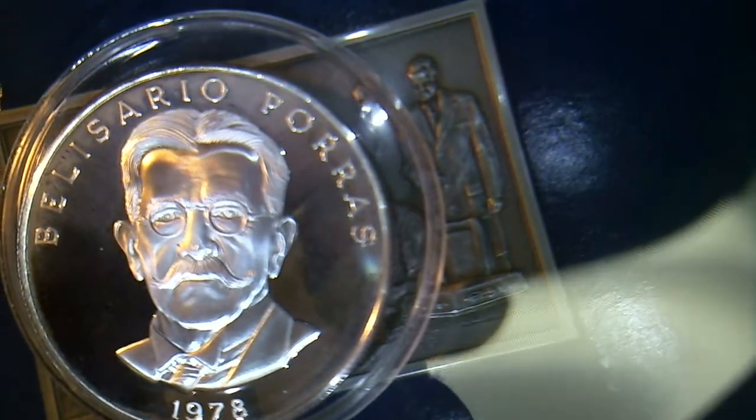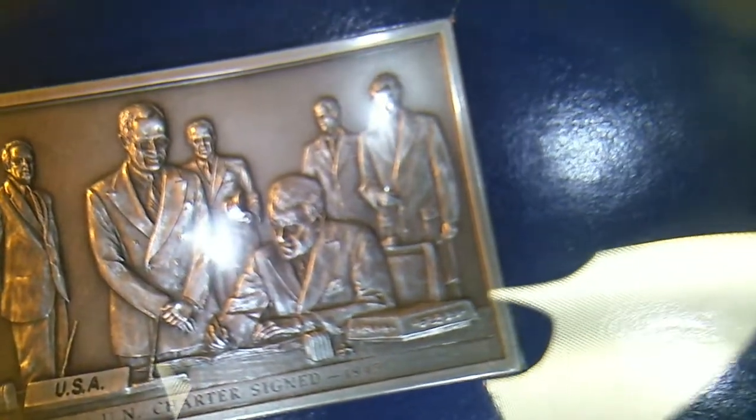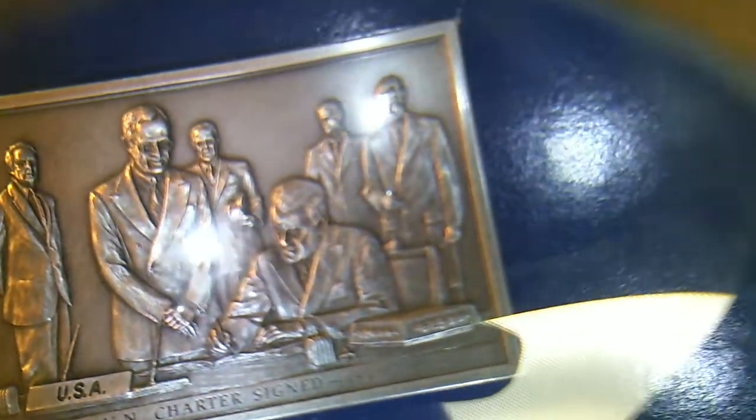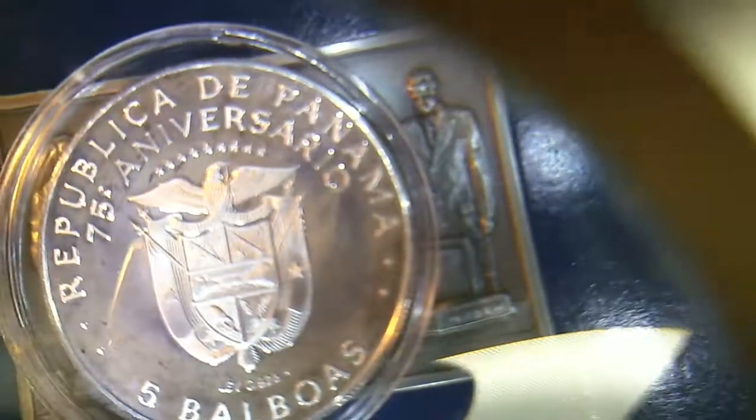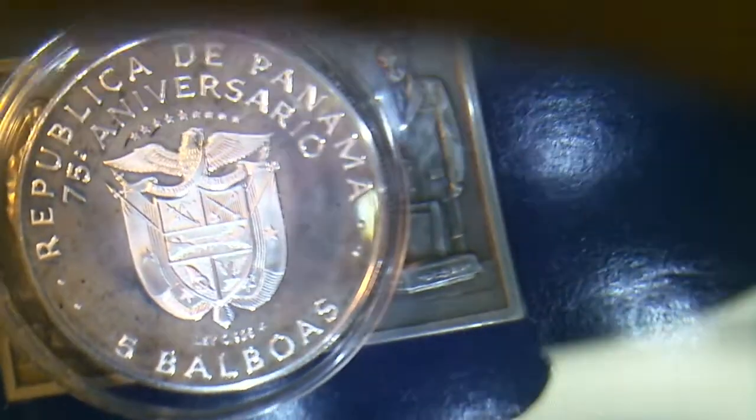Here's one little sidebar — I picked up this proof $5 Balboa from the Republic of Panama. Everybody remembers the 28 Balboa. This is silver, a little over an ounce melt — this is sterling. So for all you history buffs that stuck it out, congratulations. No prize, but we'll cut this off — we're at 13 minutes. Thanks for watching.